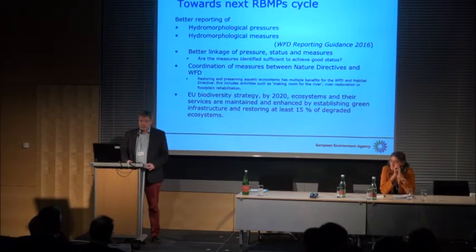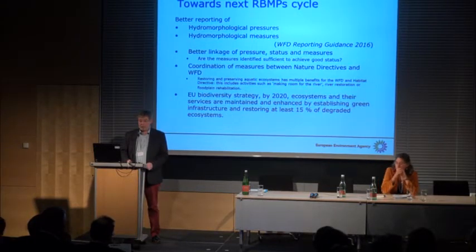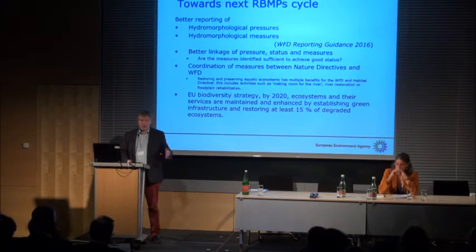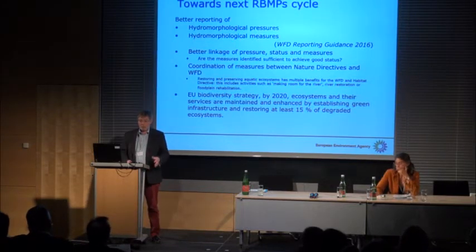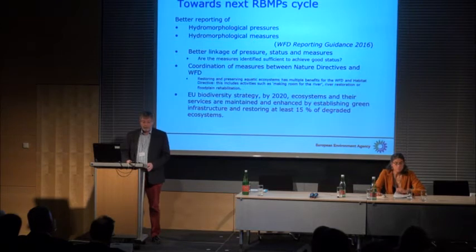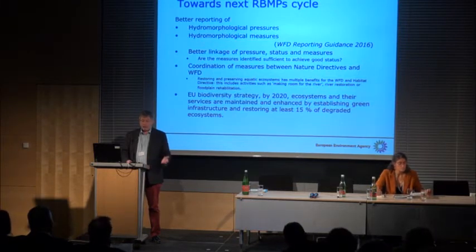We are moving towards the next river basin management cycles. It was a challenge to handle information on hydromorphological pressure and measures in the first plans, and together with the commission and member states, we have tried to improve the reporting for next time, being much more specific rather than using a generalised term like hydromorphological pressures. There is hope that the next river basin management plans will provide much better data and better overviews, and a better linkage of pressure, status, and measures, so we can answer whether identified measures are sufficient to achieve good status.